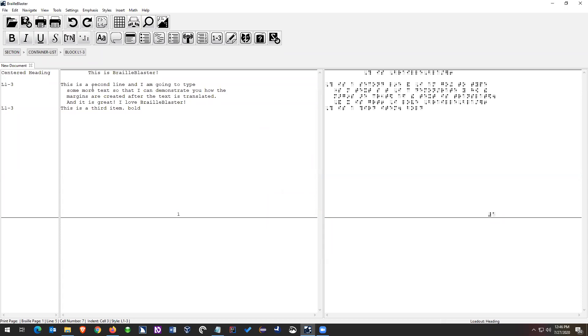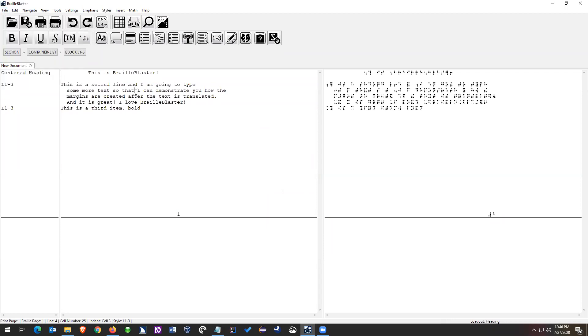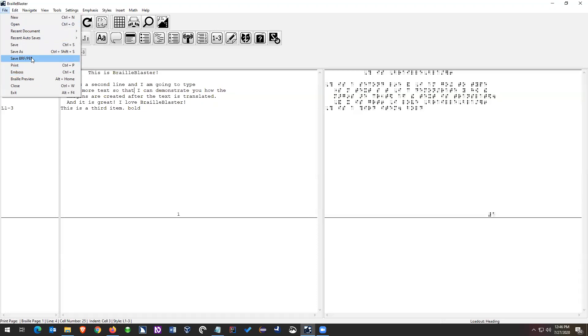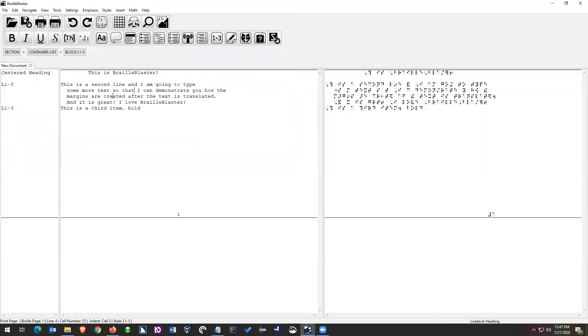Once you've set up your embosser, it's just as simple as going File > Emboss, setting your page range and number of copies, then clicking OK and it'll emboss. Someone's worried they might have missed saving BRF or BBX. Saving the file as-is is very simple: File > Save, or the hot key Control+S. That'll save it as a BBX or BBZ, and then you can open it, edit it, and emboss it.